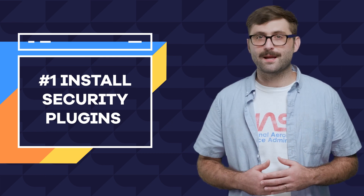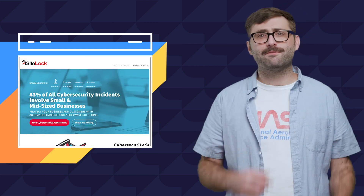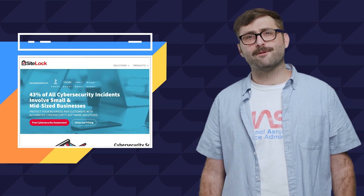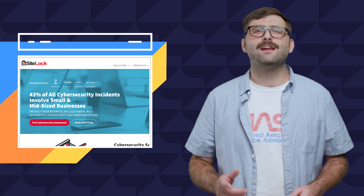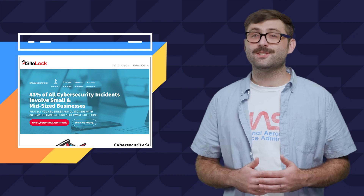Additionally, if you use a CMS or straight-up HTML site, you can utilize SiteLock. SiteLock provides additional daily monitoring for everything from malware detection to vulnerability identification — an investment well worth it. And SiteLock is actually built into our managed WordPress hosting plan.